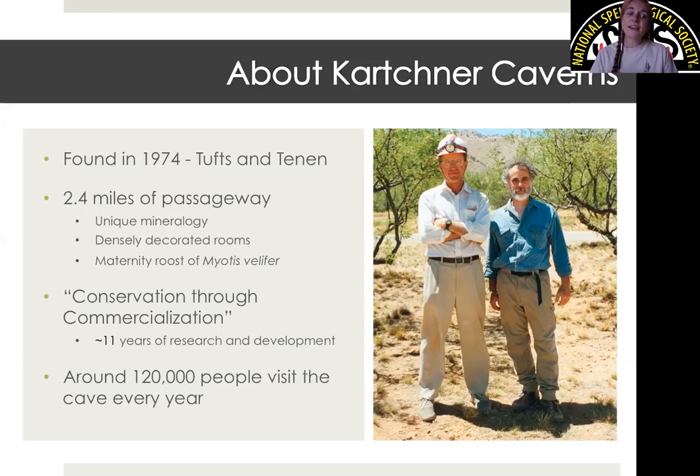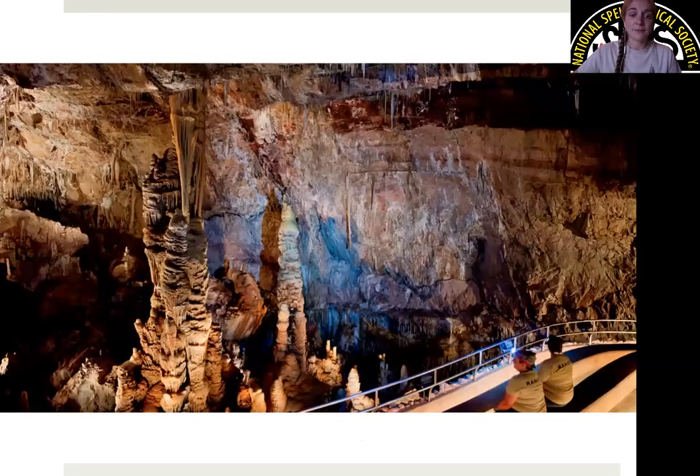We also have years of data from pre-development times that we use currently to compare and see how the cave has changed over the past few decades, and we use those data to make natural resources decisions going forward. Around 120,000 visitors tour the cave every single year. Here's a picture located in our Throne Room, which is the finale on one of our tours. This big column right here is the only officially named formation at Kartchner.